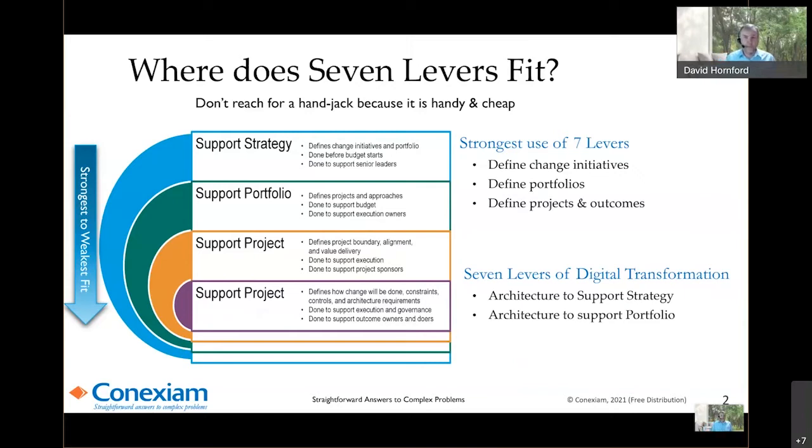7 Levers fits into performing architecture, changing your organization, and planning where you're going. You don't reach for a particular tool because you're familiar or comfortable with it — you reach for a tool because it's useful. If you are looking at a digital transformation, the strongest use of 7 Levers is when you're supporting strategy, defining your change initiatives, defining your portfolios, and defining your project outcomes. You can use it at lower levels, but it isn't as powerful a tool.